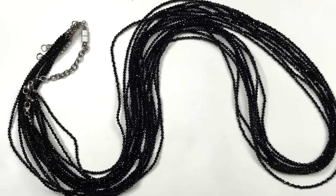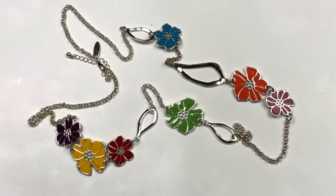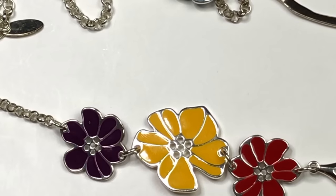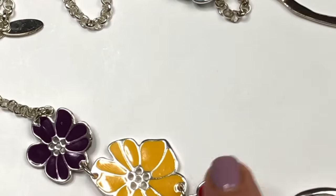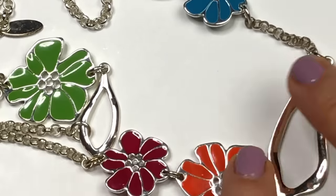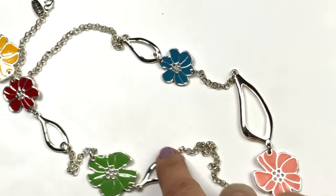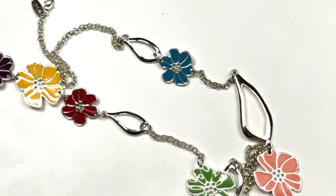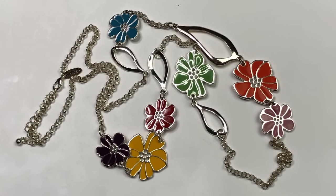This is a very sparkly multi-strand beaded necklace with tiny black round faceted crystals — look how the beads catch the light. Here's a long fun necklace with enamel painted flower links in yellow, purple, and red, as well as bright green, pink, orange, and teal, connected with modern oblong links and rollo chain in between. The hang tag on this is Avenue. I definitely think this will sell.